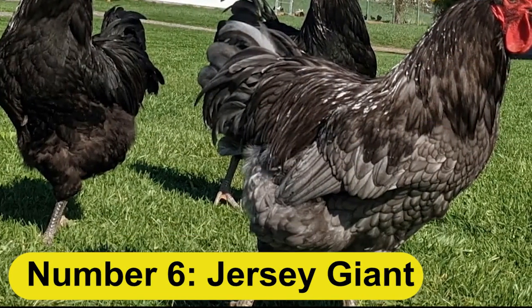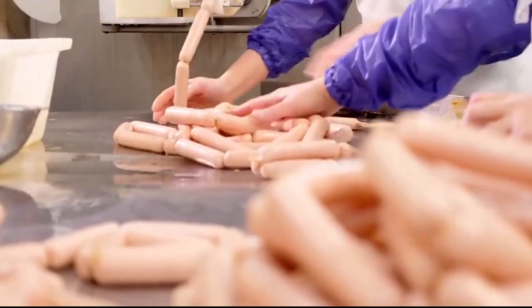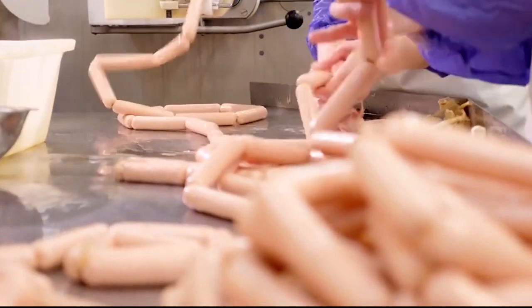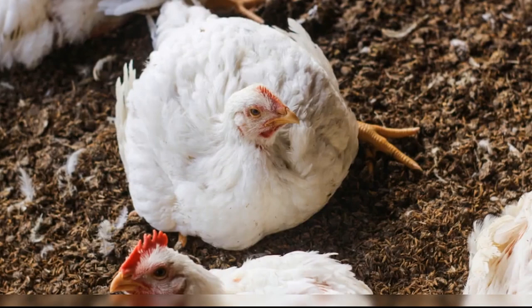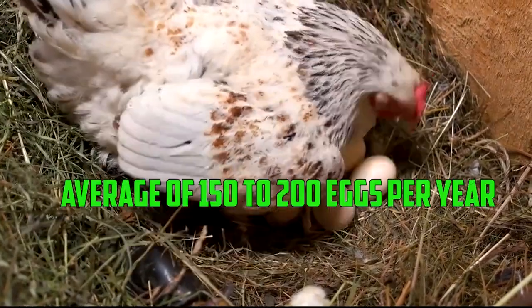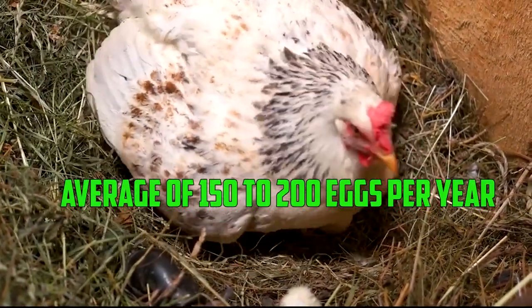Number 6: Jersey Giant. The Jersey Giant is an American breed that is known for its large size and good meat production. These birds can reach a mature weight of around 10 to 13 pounds in 22 to 24 weeks. They are not as good at laying eggs as some other breeds, with an average of 150 to 200 eggs per year.